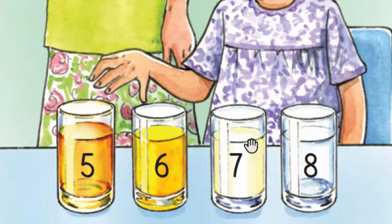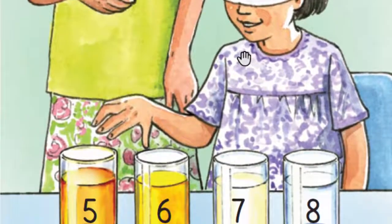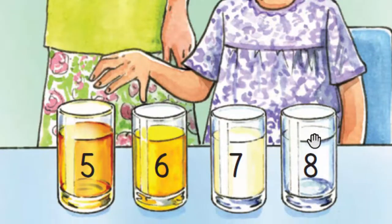Seven. What's this? It's milk. And eight. What's this? It's water. All correct.